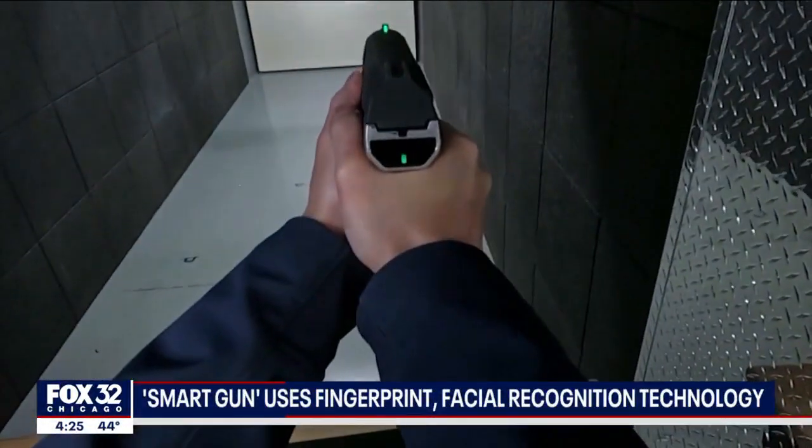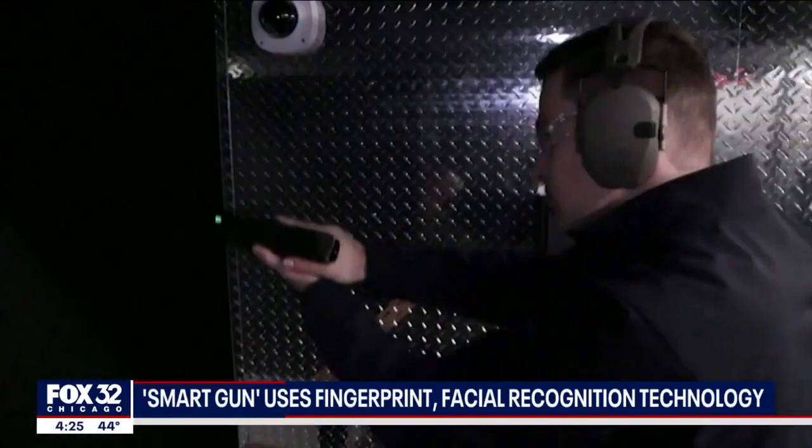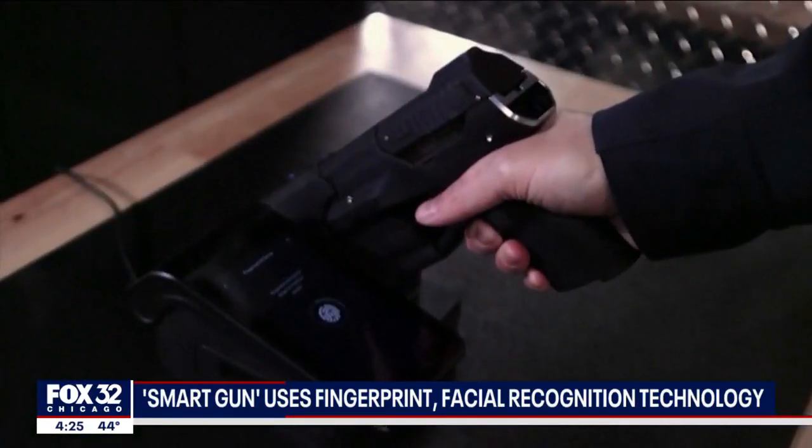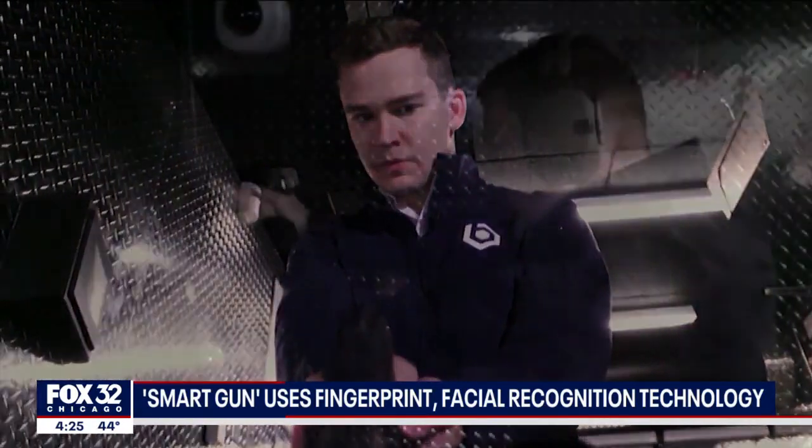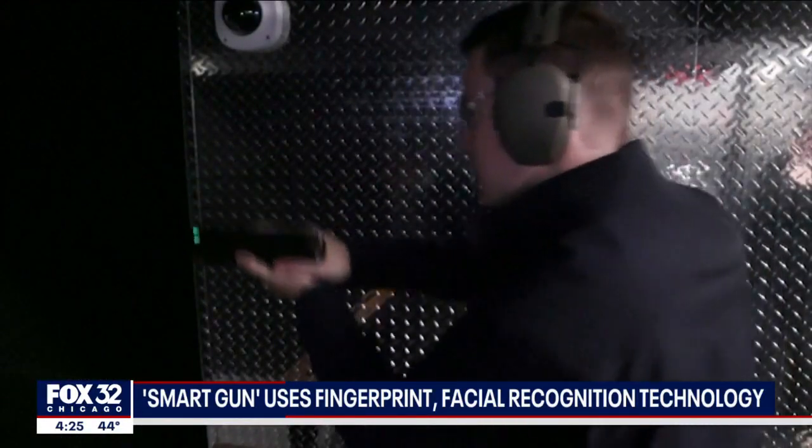A Colorado-based company hopes its new firearms will help keep people safe. BioFire Tech says its guns use fingerprint and facial recognition technology that only lets authorized users fire the weapons.